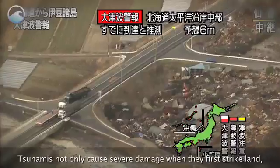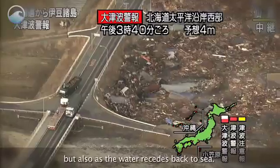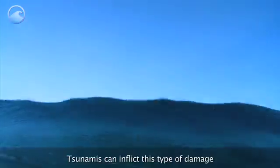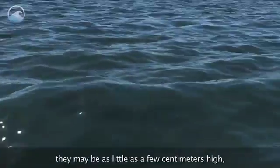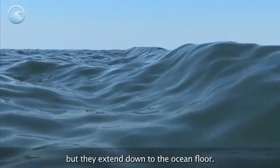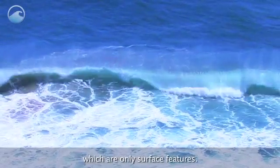Tsunamis not only cause severe damage when they first strike land, but also as the water recedes back to sea. Tsunamis can inflict this type of damage because of some unique features. As tsunami waves travel across ocean basins, they may be as little as a few centimeters high, but they extend down to the ocean floor. This is different than traditional waves, which are only surface features.